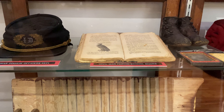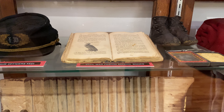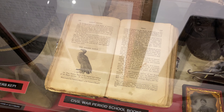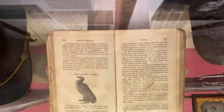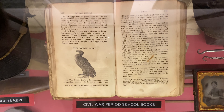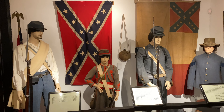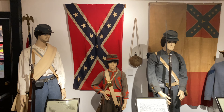Here we have a Civil War officer's kepi, a couple of mini balls next to that, some shoulder insignias, and right here is a Civil War period schoolbook. It looks like they were having a lesson on the golden eagle - that is really cool and unique to see.